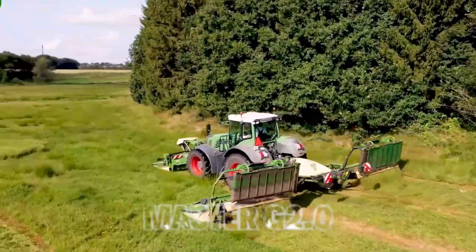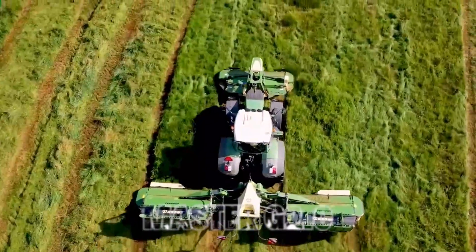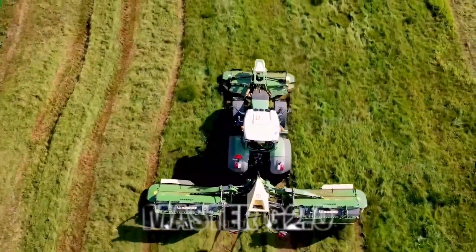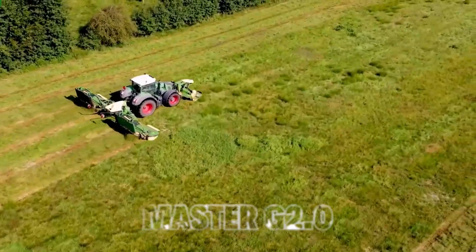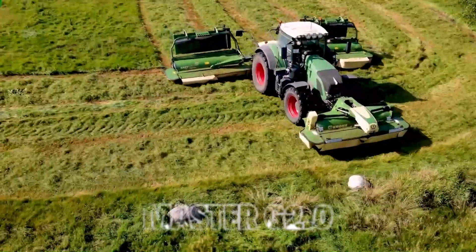5. Lawn Mower. Transitioning from crop farming to lawn care, we encounter the modern lawn mower. These machines are no longer limited to residential lawns — they are employed on vast landscapes, including golf courses and sports fields. Their precision-cutting and efficient operation result in immaculately manicured green spaces.